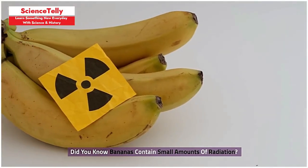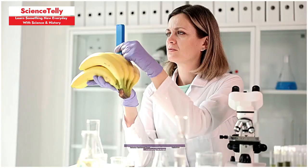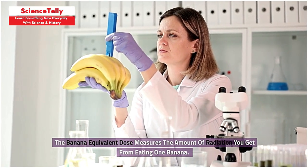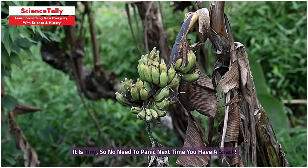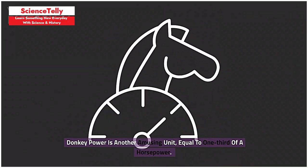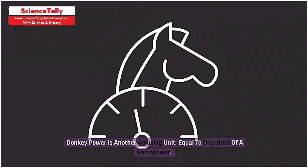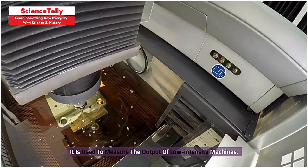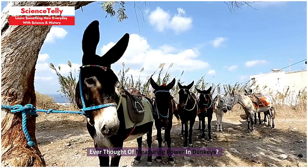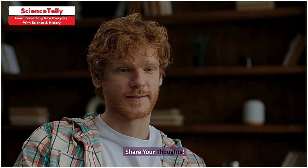Did you know bananas contain small amounts of radiation? The banana equivalent dose measures the amount of radiation you get from eating one banana. It is tiny, so no need to panic next time you have a snack. Donkey power is another amusing unit, equal to one third of a horsepower, used to measure the output of low-intensity machines. Share your thoughts.